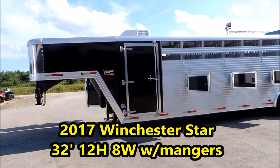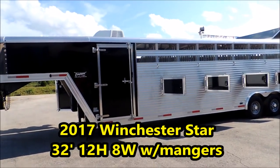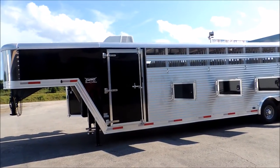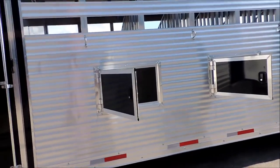Hi guys, Rick Damuth with Cowtown USA, here with the 2017 Winchester Star, 32 foot 8 wide, got mangers — walk you around this dude.